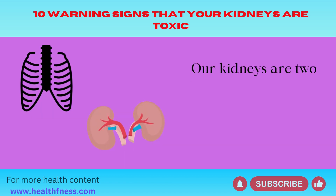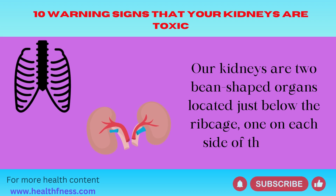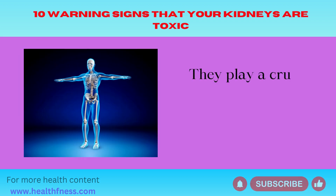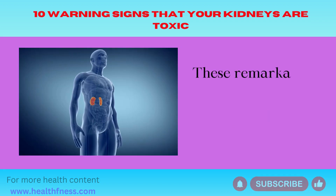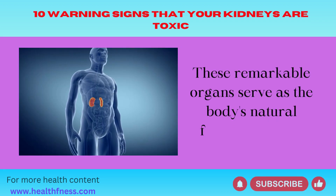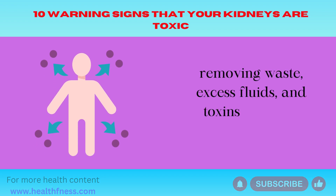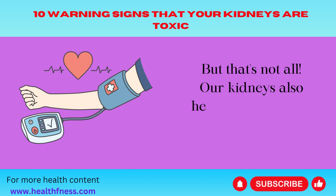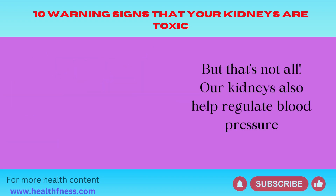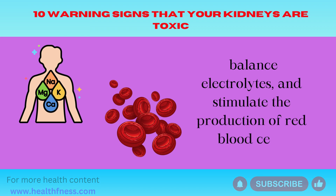Our kidneys are two bean-shaped organs located just below the ribcage, one on each side of the spine. They play a crucial role in maintaining our body's overall health. These remarkable organs serve as the body's natural filtration system, removing waste, excess fluids, and toxins from the blood. Our kidneys also help regulate blood pressure, balance electrolytes, and stimulate the production of red blood cells.